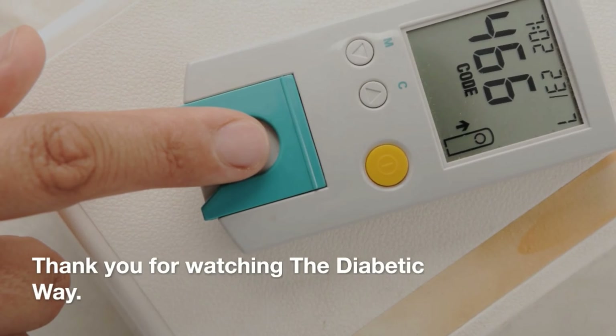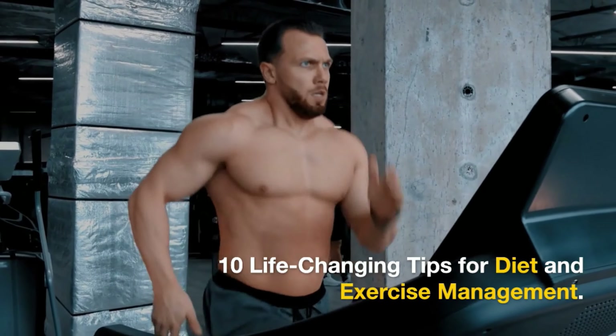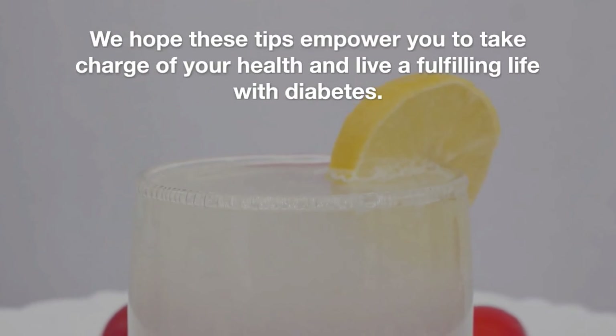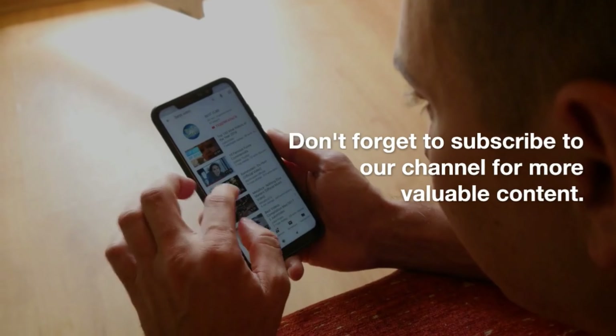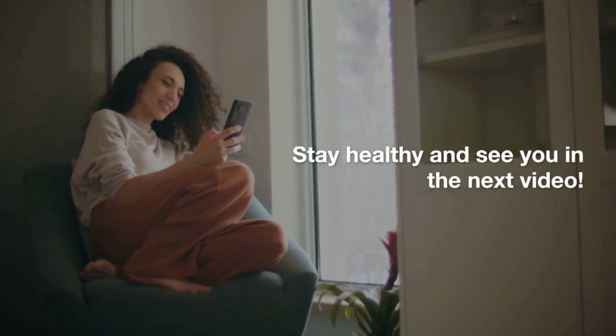Thank you for watching The Diabetic Way: 10 life-changing tips for diet and exercise management. We hope these tips empower you to take charge of your health and live a fulfilling life with diabetes. Don't forget to subscribe to our channel for more valuable content. Stay healthy and see you in the next video.